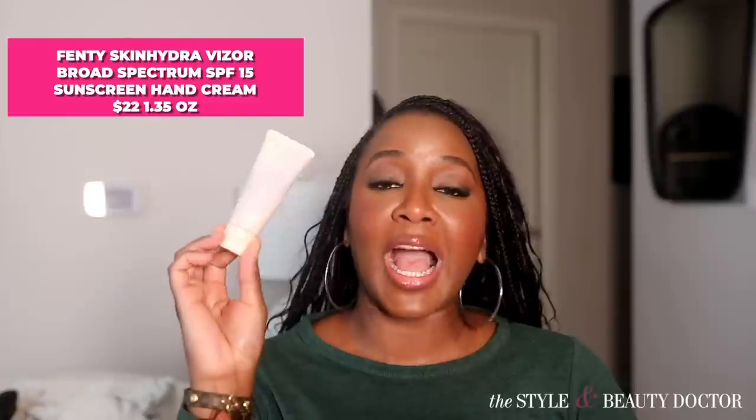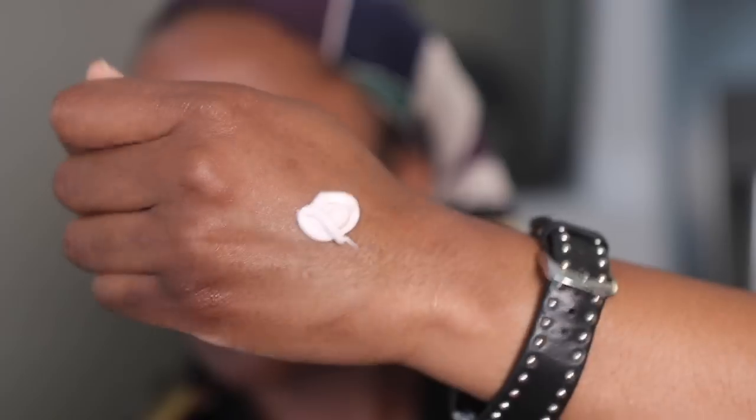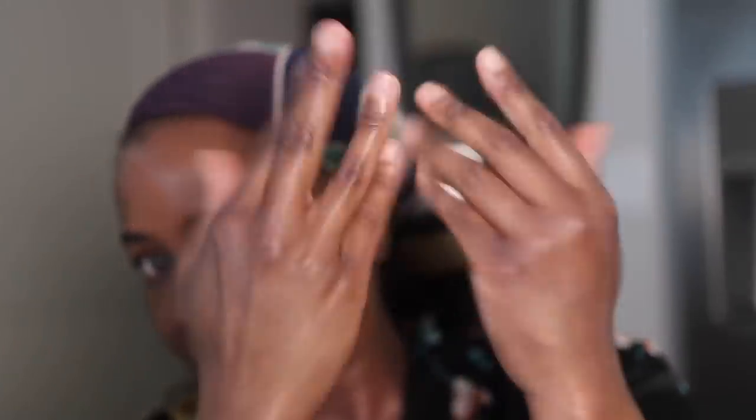Next up, the Fenty Skin Hydro Visor Broad Spectrum SPF 15 Sunscreen Hand Cream. When I saw that this was a mineral sunscreen hand cream, I was skeptical, but when I saw that it was SPF 15, I figured there might not be that much zinc oxide in there. This looks really good on the skin, feels really nice with a silky texture, and smells amazing — at least to me. It does have really bad reviews on Sephora.com, though, because this little thing is $22. I bought it because I was intrigued during the Sephora sale.